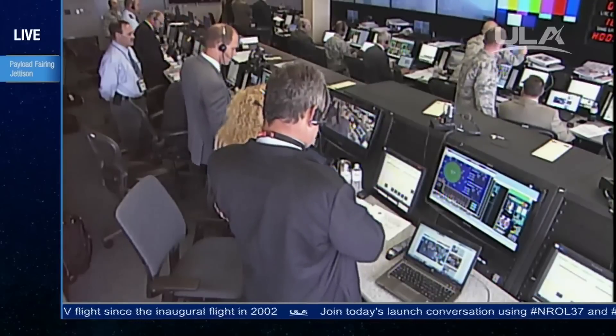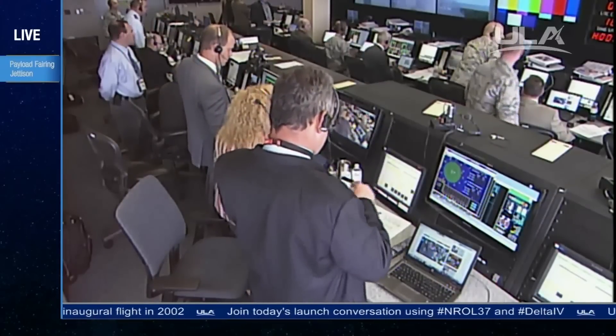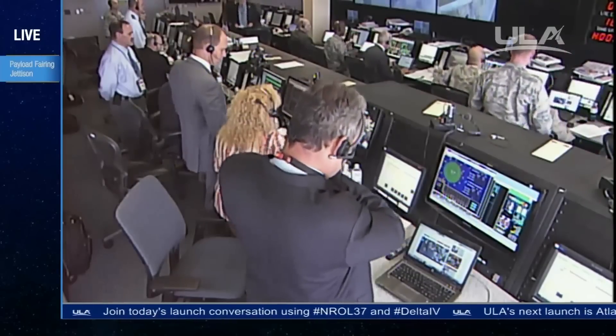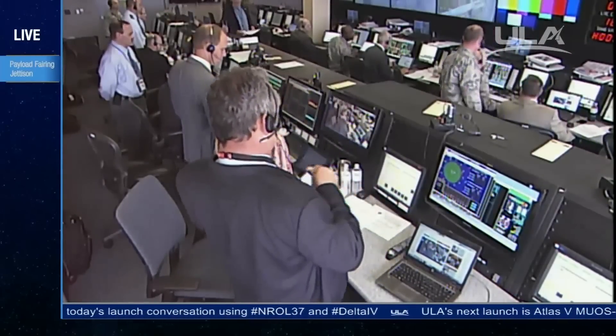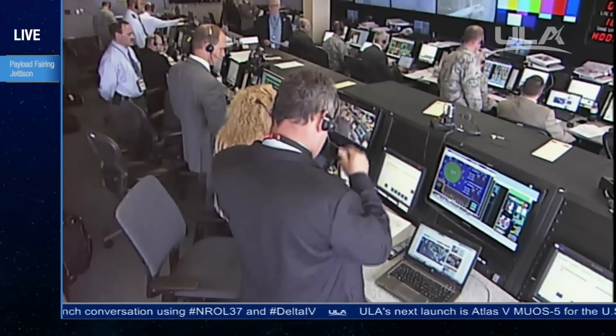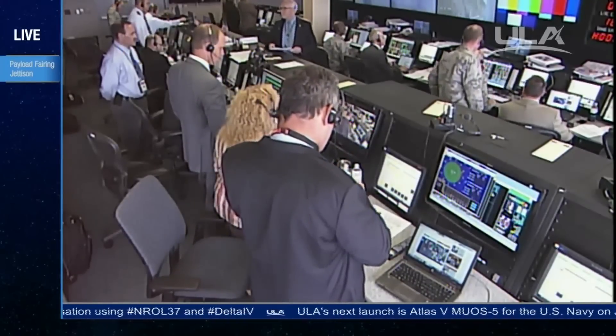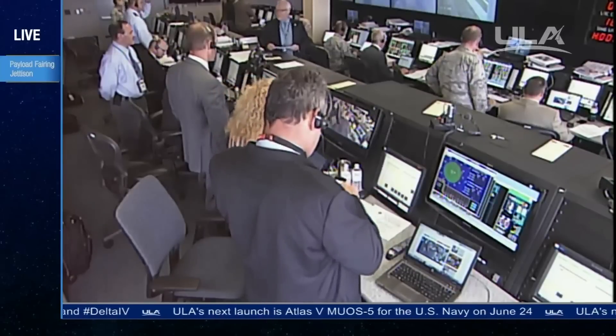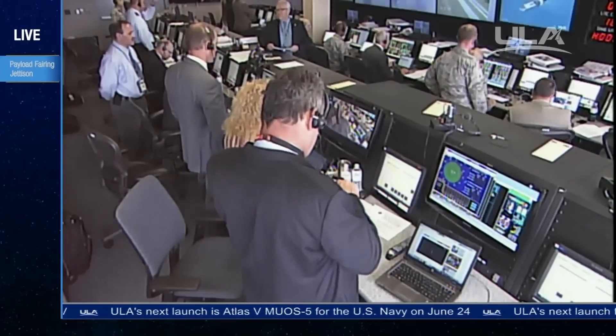This is Delta mission control at T plus six minutes, 54 seconds. We've just seen the successful liftoff of the Delta IV Heavy rocket carrying the NROL-37 mission for the National Reconnaissance Office, and all systems continue to operate nominally. Liftoff occurred at 1:51 p.m. Eastern Daylight Time. At our customer's request, we'll now conclude our live coverage.